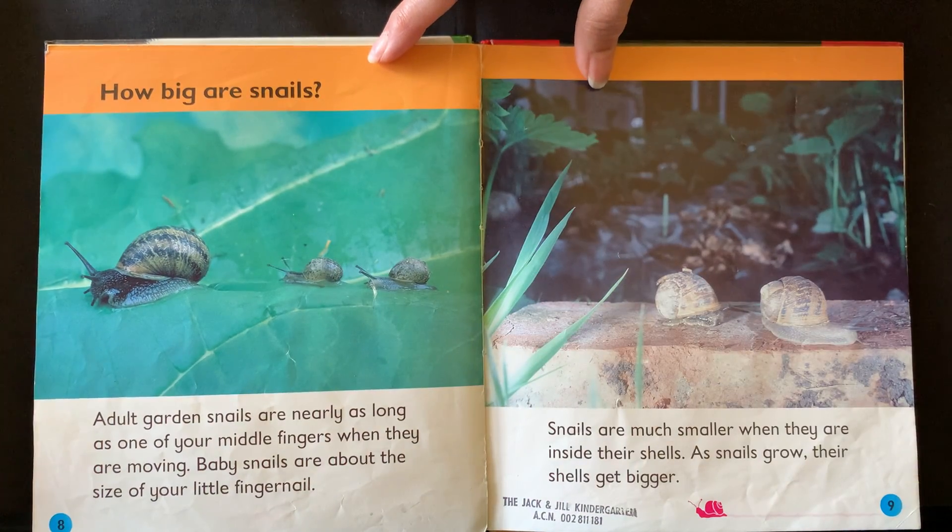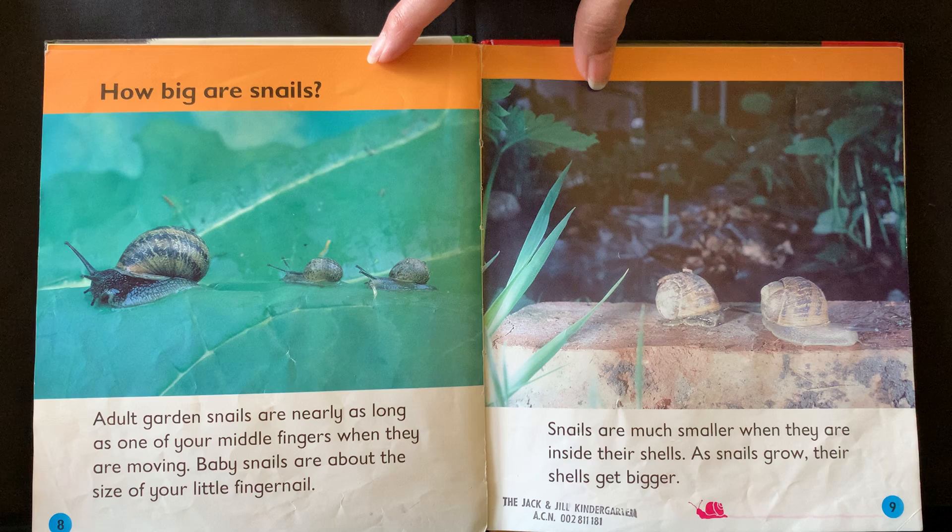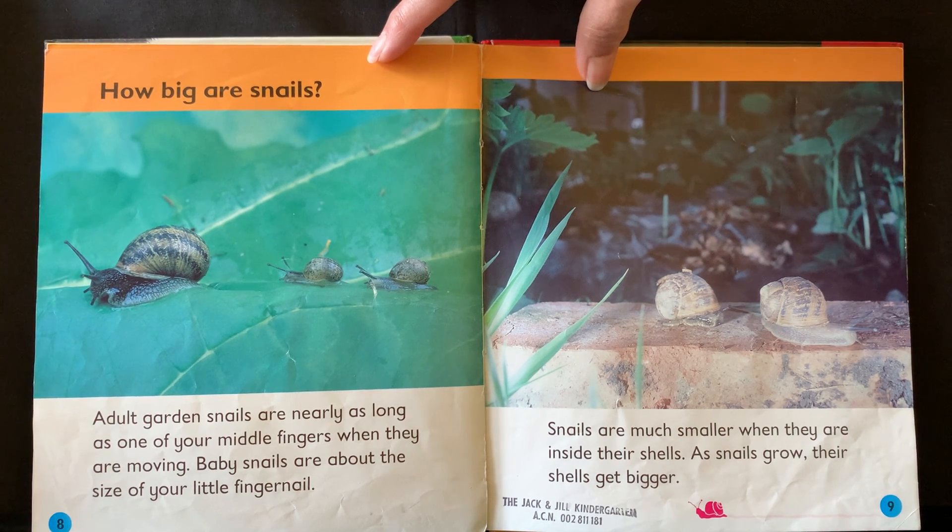How big are snails? Adult garden snails are nearly as long as one of your middle fingers when they are moving. Baby snails are about the size of your little fingernail. Snails are much smaller when they are inside their shells. As snails grow, their shells get bigger.